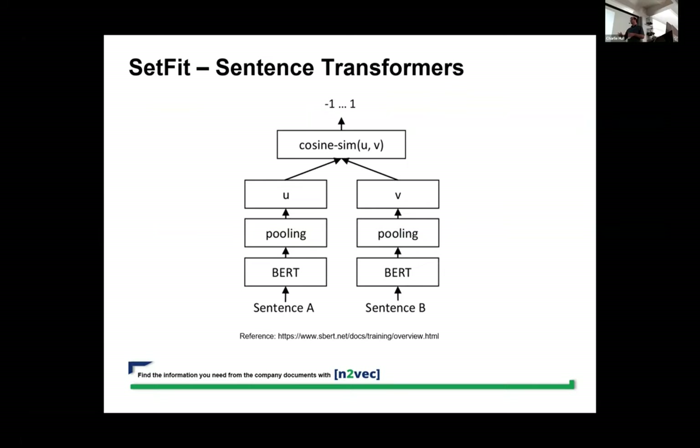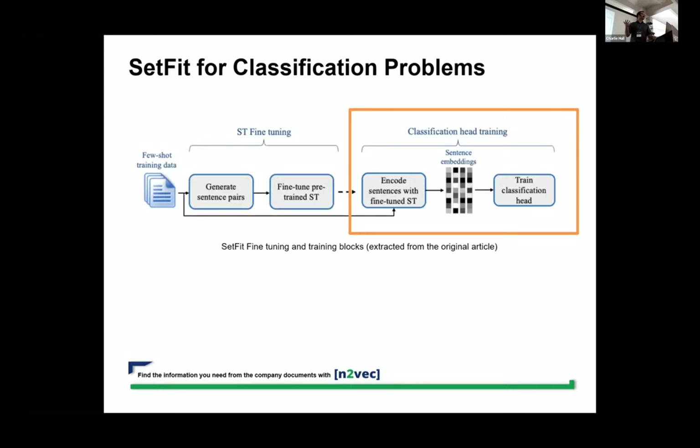The sentence transformer takes as input two different sentences, passes them through BERT layers and a pooling layer, and produces two word embeddings — one for each sentence. The loss function is cosine similarity, so it learns to produce embeddings that are comparable using cosine similarity. This is very useful for storing embeddings in a vector database and doing search using cosine similarity.